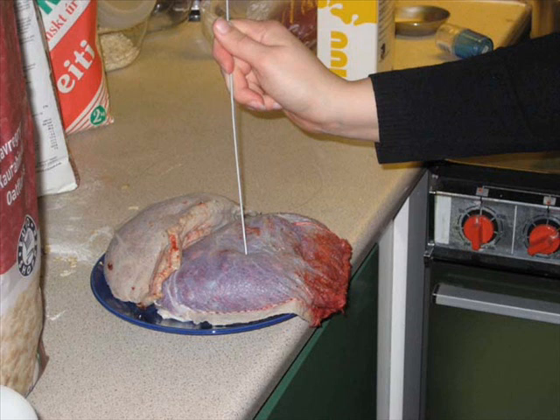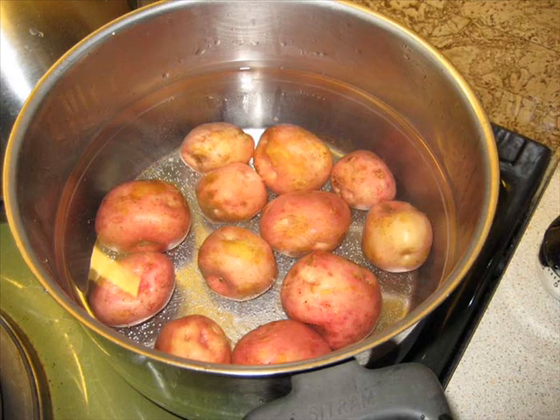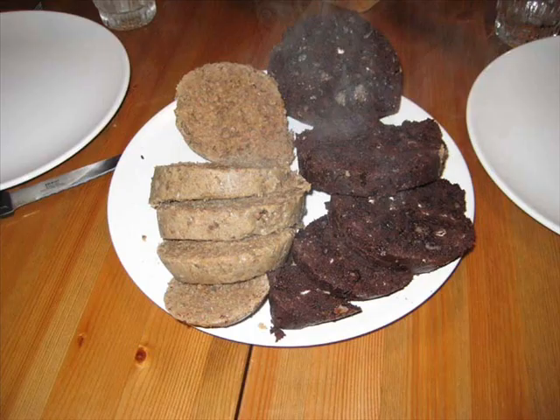Before the age of freezers, slátur was soured in whey, but today the sausages are put into plastic bags and stored in the freezer. This is the basic recipe for slátur, but every family has its own special recipe, which has been developed and passed on through generations, and by adding secret ingredients like raisins or onions, the taste of slátur varies from household to household.